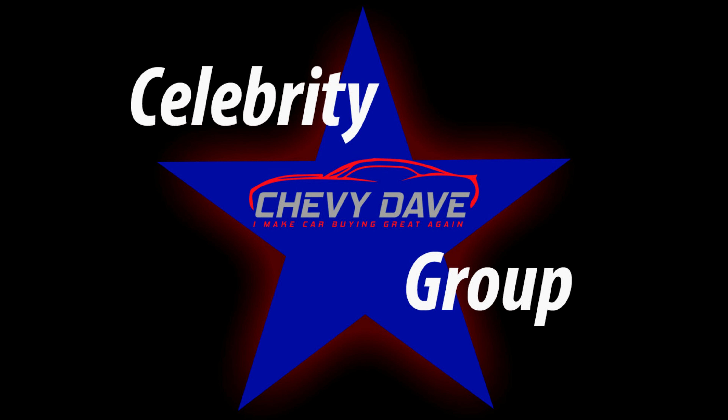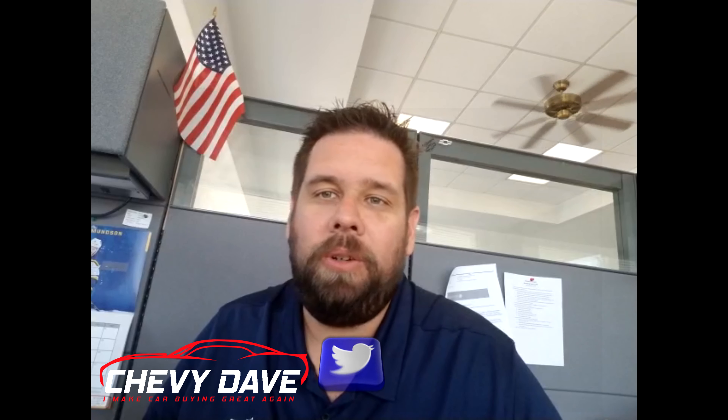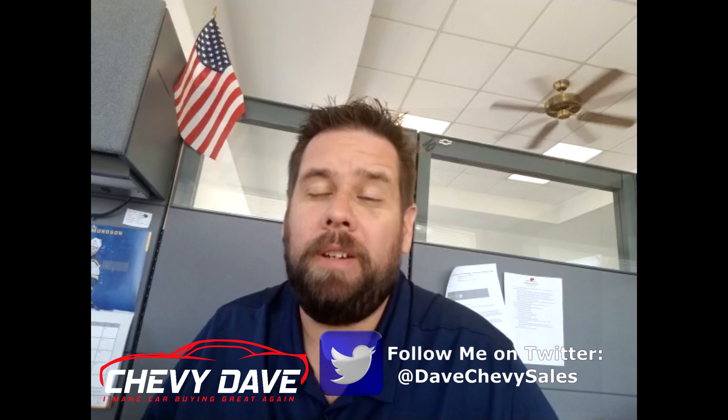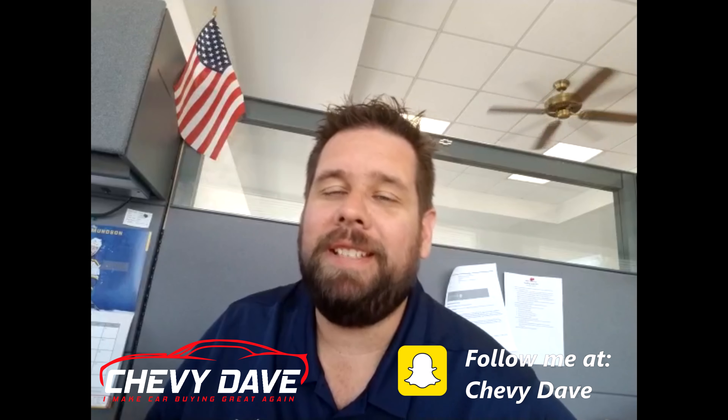If you haven't already, make sure you've joined my Chevy Day Celebrity Group — there's a link below where you can sign up. I do contests every month, and that's how you win free prizes. This month I'm going to give away some gas cards. The state of Illinois decided to raise gas prices and add an additional 20 cents per gallon, so what's better than free gas? Make sure you sign up below — that's where I run all my contests and you can win great prizes.